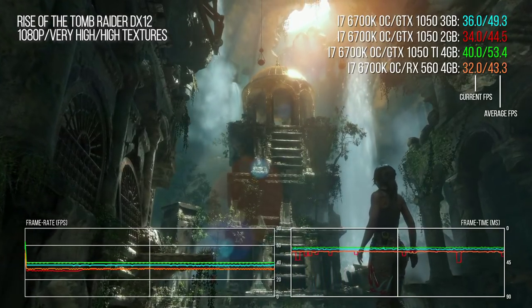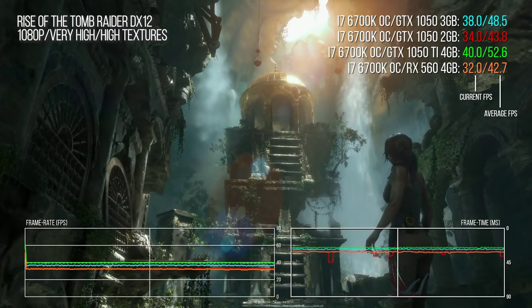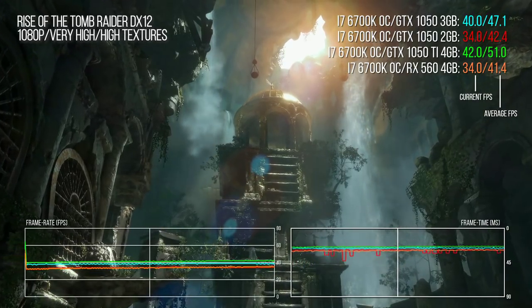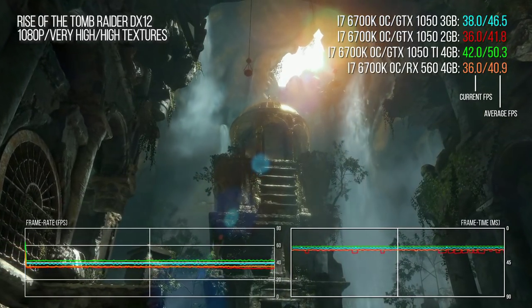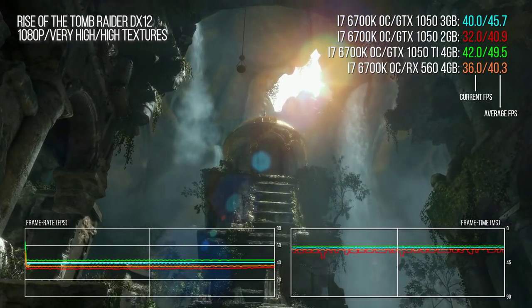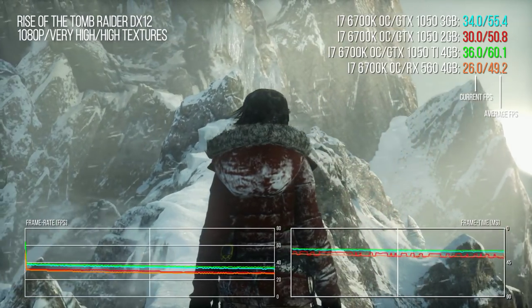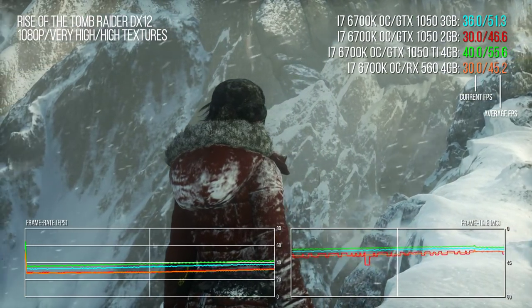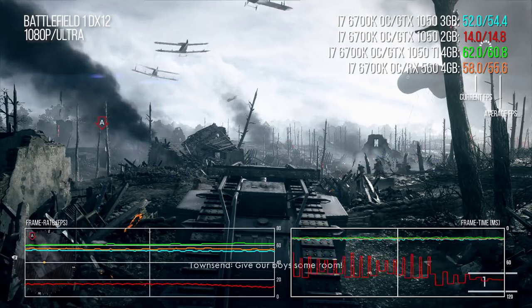First impressions then — this is vindication for Nvidia and a better deal for gamers. Rise of the Tomb Raider also gets a clean bill of health: overall performance places the 1050 3-gig slap bang in the middle of the other GP107 products, 9.5% faster than the basic model and about 8% slower than the 1050 Ti. The frame-time stutter we picked up earlier on the entry-level 1050 is now much smoother on the 3-gig card — another win.